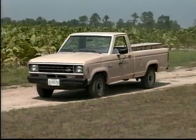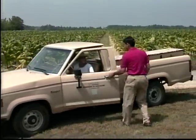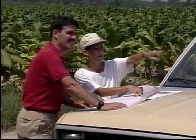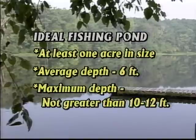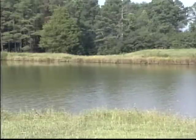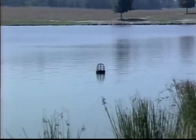Thinking about building a new pond? Remember that a pond built right will have fewer problems down the road. The USDA Soil Conservation Service can advise you about site selection, design, construction, and cost estimates, as well as any permits you may need. Contact your local Soil Conservation Service office during the early planning stages. The ideal fishing pond is at least an acre in size with an average depth of about 6 feet and a maximum depth not greater than 10 or 12 feet. It will also have a well-vegetated or concrete emergency spillway to handle heavy floods and a water control structure or drain pipe. Good pond design and construction set the stage for good pond management.